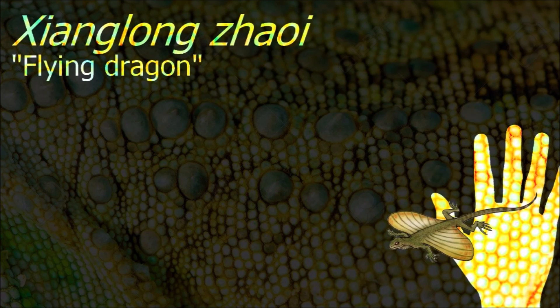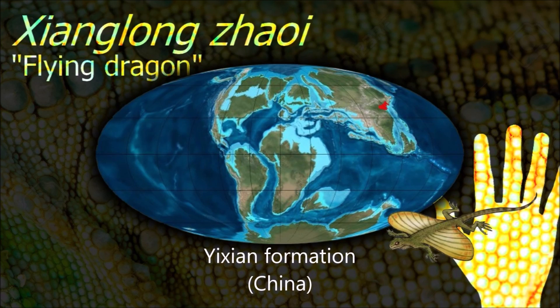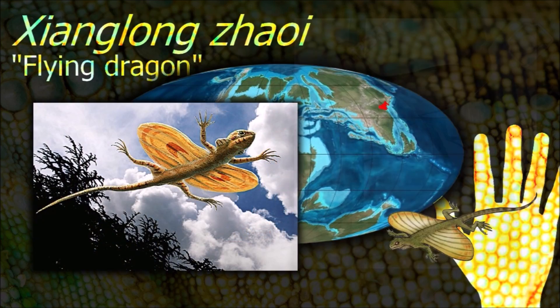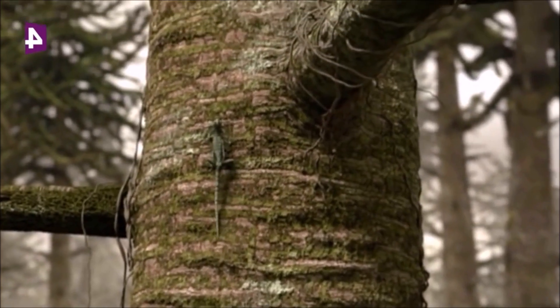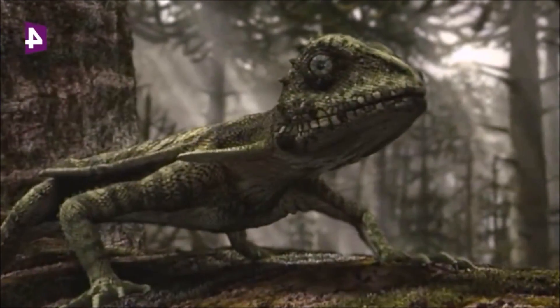The most notable feature of Xiyangolong is its bizarre oversized ribs, 8 on each side, which were attached to a membrane of body tissue and allowed the lizard to glide. So far this is the only known fossil gliding lizard, though there are other unrelated animals that also use their ribs to glide.